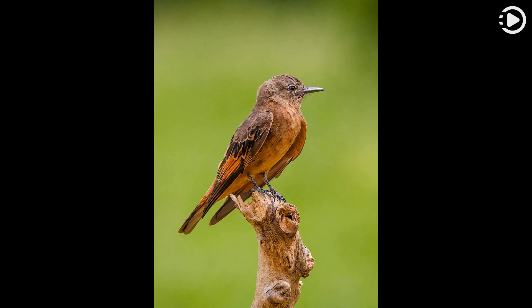This picture shows a cliff flycatcher photographed in the municipality of Pindamonhangaba in the Brazilian state of São Paulo. Thanks for watching, and don't forget to like, comment, and share.